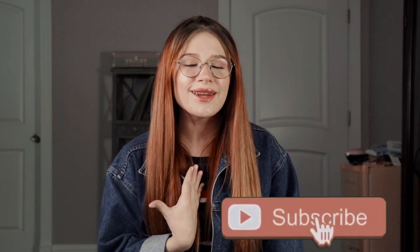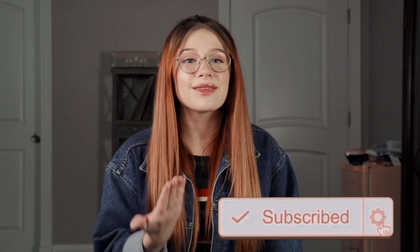Hey guys, I'm back and I am going to talk to you guys about refeeding syndrome today. But before I do so, please subscribe to my channel — I would really appreciate it, and then you can see future videos like this one.